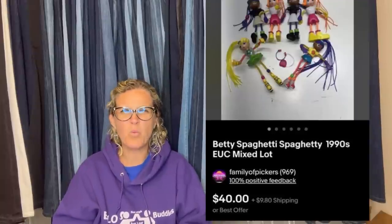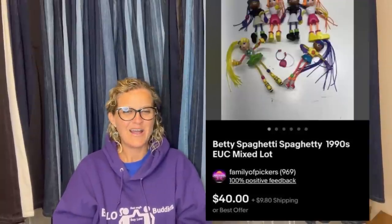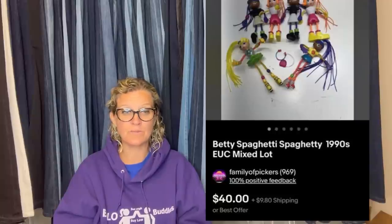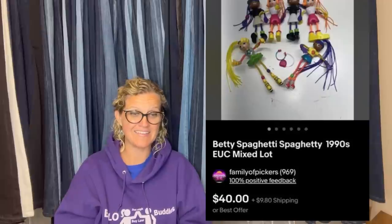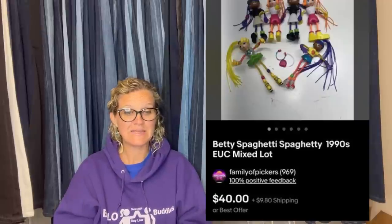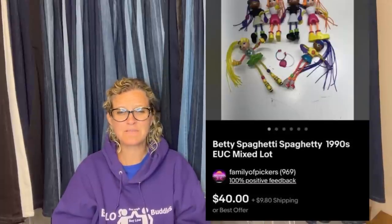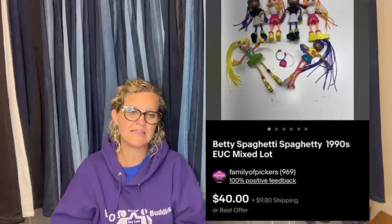First time sharing this — it's a good one. Got this for 25 cents at a yard sale and sold it in less than 24 hours. They are Betty Spaghetti 1990s dolls, and it looks like they sold for $40. This is probably something I would put on auction because there are so many different variations, and I'm guessing some are harder to find than others.